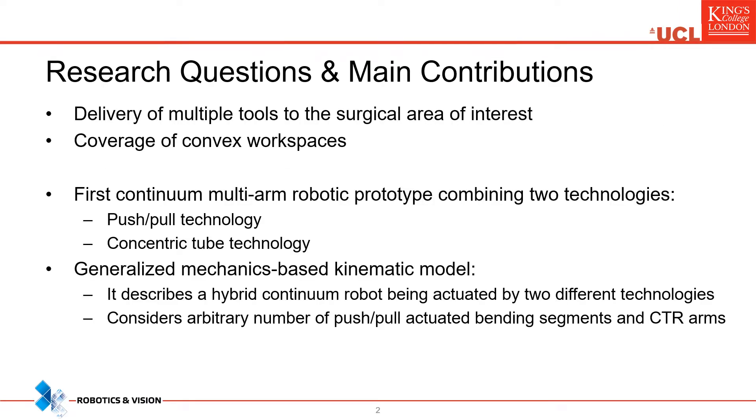Continuum robots show promise to make various interventions less invasive. The literature review has shown that an important clinical requirement is the ability of a system to deliver multiple tools to the surgical area of interest, and at the same time being able to cover totally the workspace.